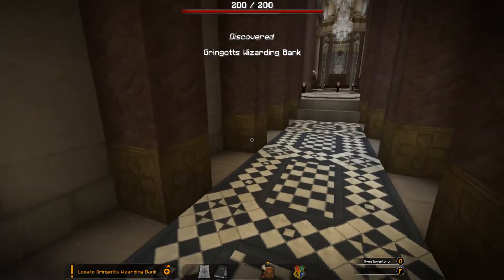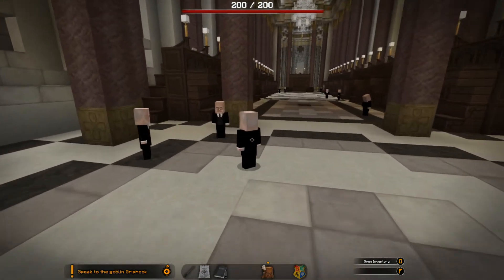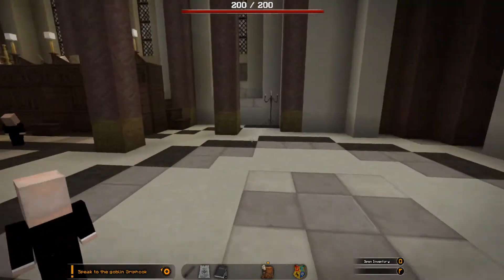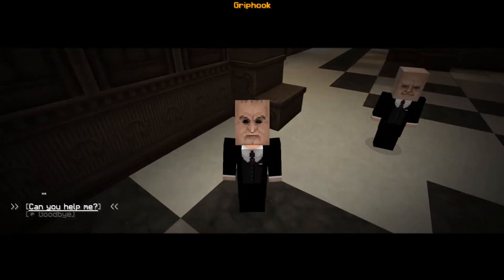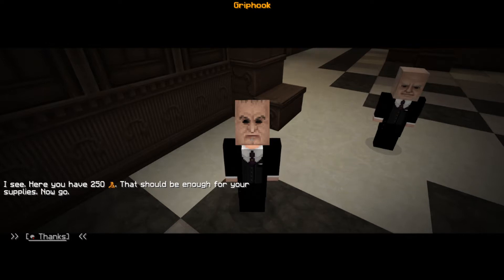Well, I've already been stealing so... look at them, they're so tiny! Oh, so cute! Oh my god, look at his eyes - I changed my mind, you're not cute, you're a monster. All right, let's speak to Griphook. 'Hey Griphook, can you help me? I need money for my school supplies.' He exchanges it - 'Here you have 250 coins, that should be enough for your supplies, now go.'